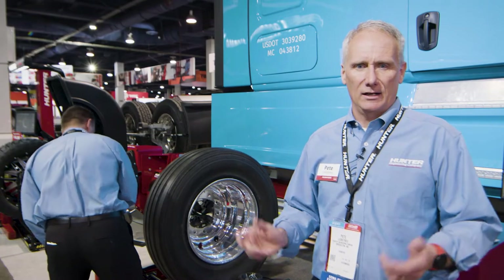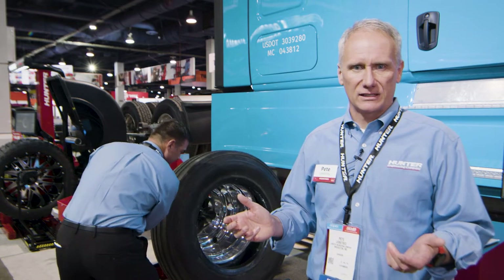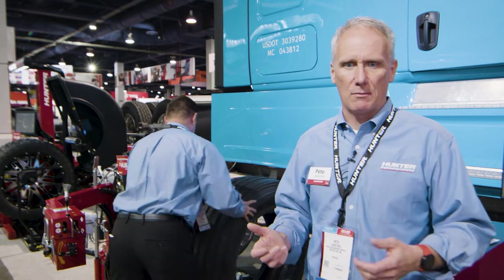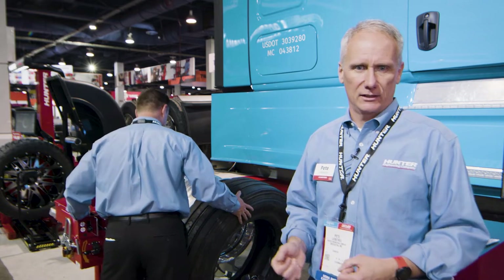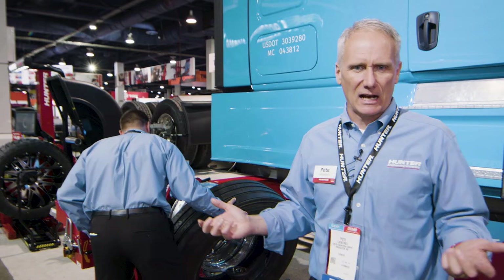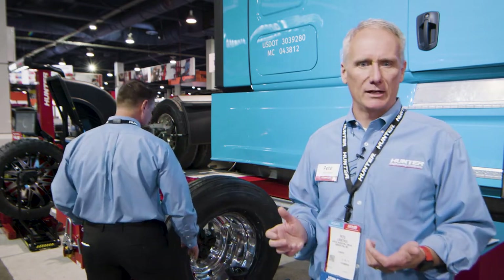Staying with the theme of recruitment and retention of qualified technicians — there is hardly a job in the shop that's more agonizing, more difficult, more hard on the body than changing tires. The traditional method for heavy-duty tires was to break the beads with a hammer, to use pry bars, lifting heavy assemblies back and forth. That is just back-breaking work.